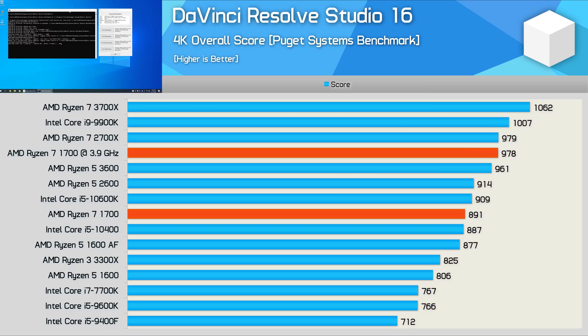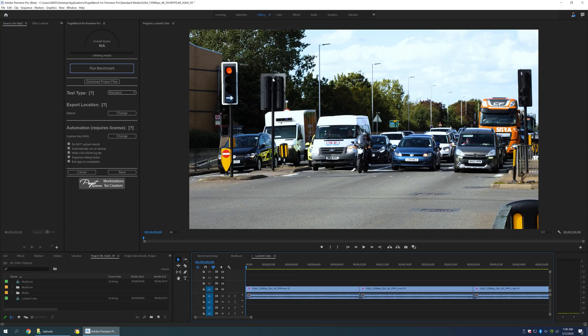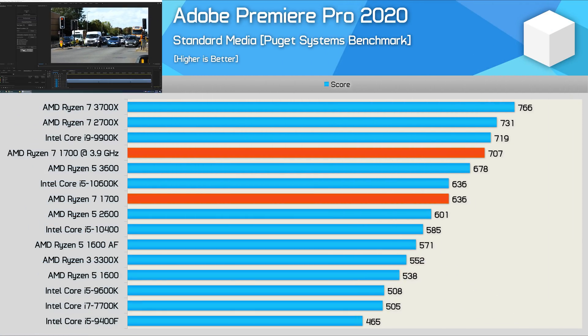This is an interesting test. Back when the first gen Ryzen 7 series was released, it was only slightly faster than the 7700K for video production work. Here though, we're seeing a 16% improvement in the Puget Systems' DaVinci Resolve Studio benchmark, and in fact the R7 1700 is basically on par with the Core i5-10600K. Even bigger performance gains can be seen in Adobe Premiere Pro, where the R7 1700 was 26% faster than the 7700K, matching the Core i5-10600K. It's great to see video editing applications better utilizing processors with more than four cores.